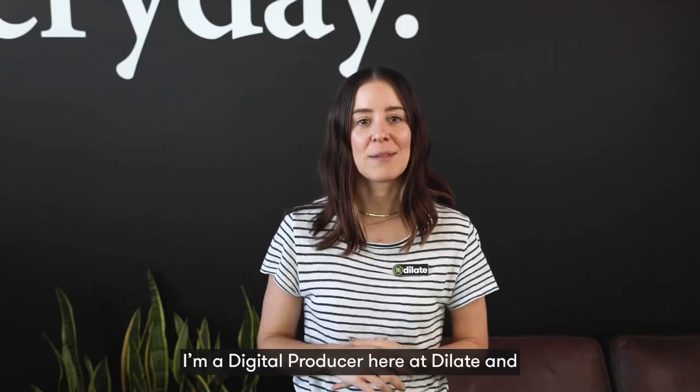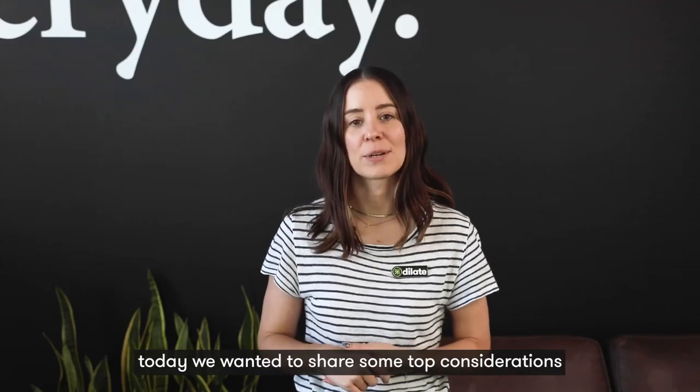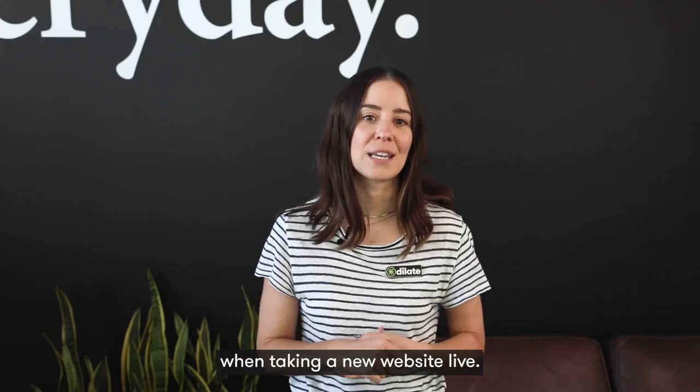Hey guys, I'm Lisa. I'm a digital producer here at Dylate and today we wanted to share some top considerations when taking a new website live.